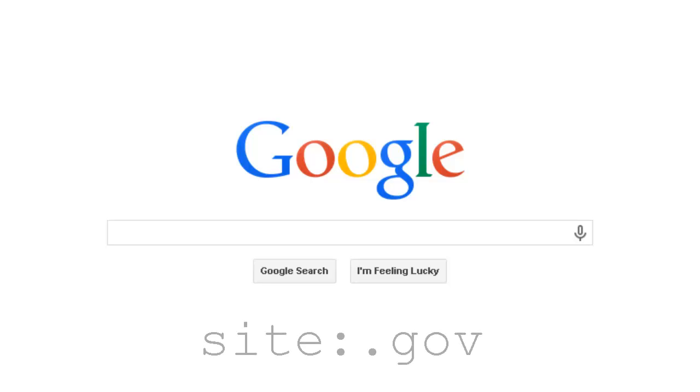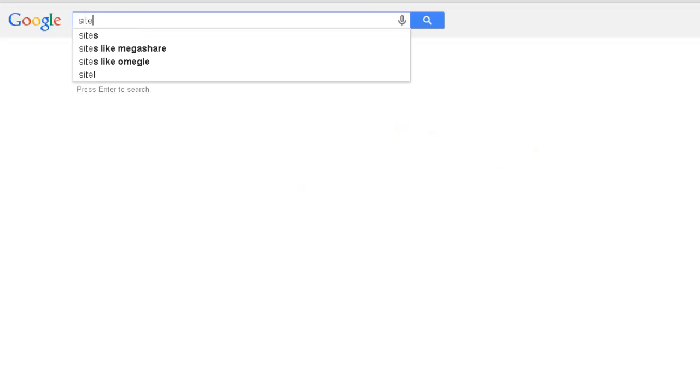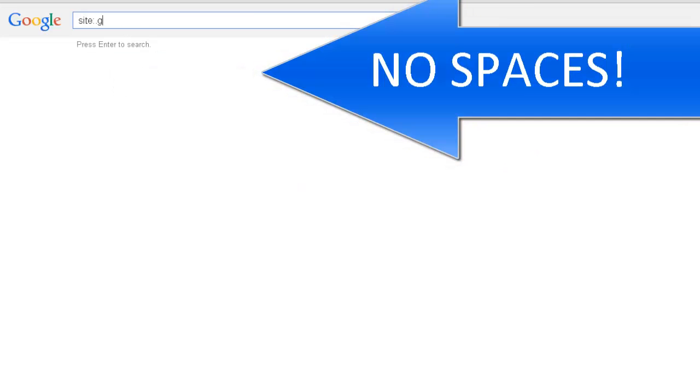Type into the search bar: site, colon, period, gov, and then the rest of your search. For example, let's search for .gov sites about GMOs.